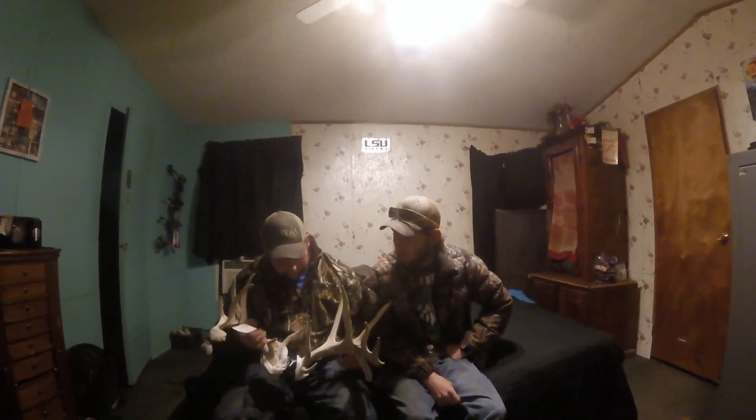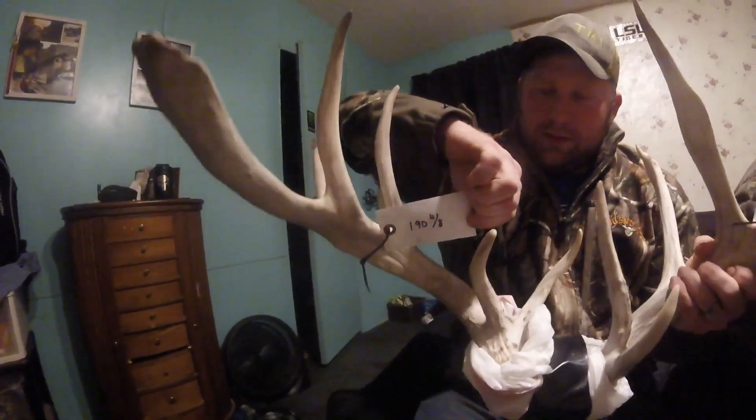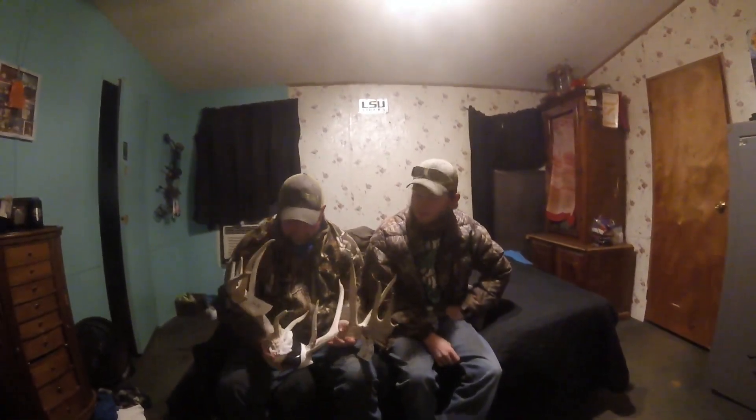The final score on the deer ended up being 190 and three quarters of an inch. It's a house if you ask me. It's definitely a once in a lifetime deer. It's going to the taxidermist tomorrow.